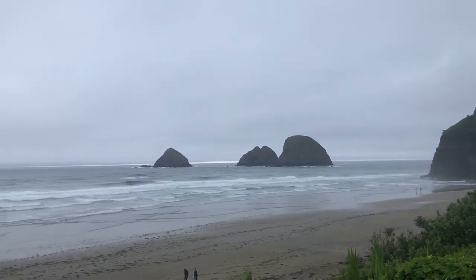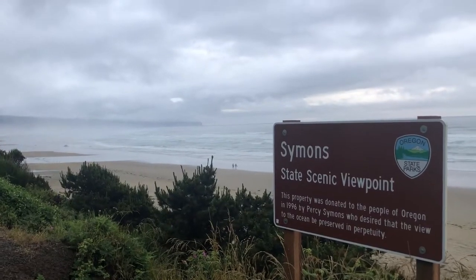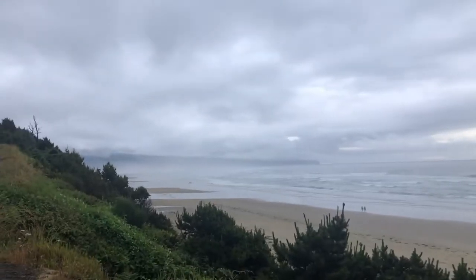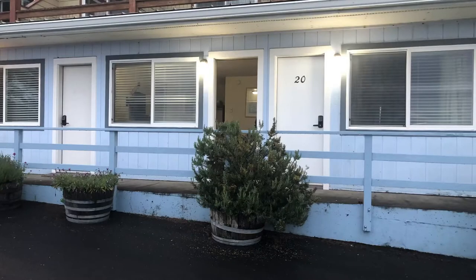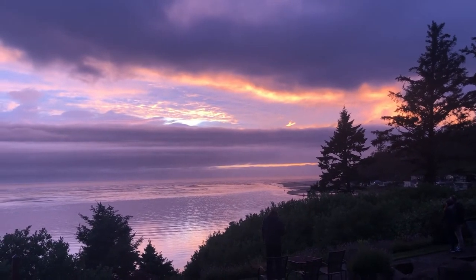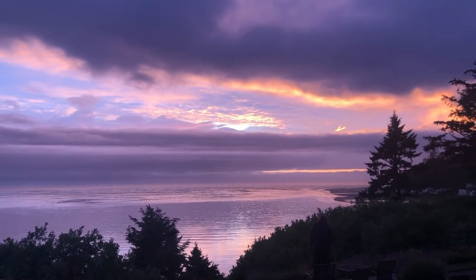On the way out, we stopped at Simon's State Scenic Viewpoint and the clouds were starting to clear a little bit, which worked out really well because we had a beautiful sunset view at Terramor Motel, which was where we were staying for the night. We had this beautiful sunset, which was what we were hoping for.